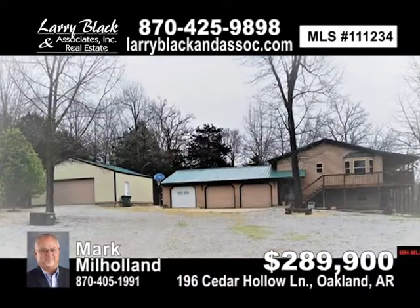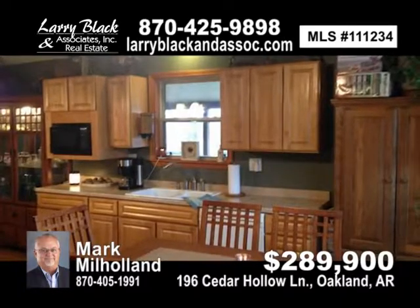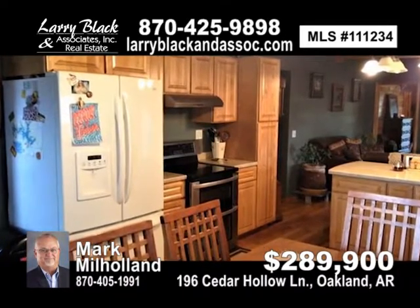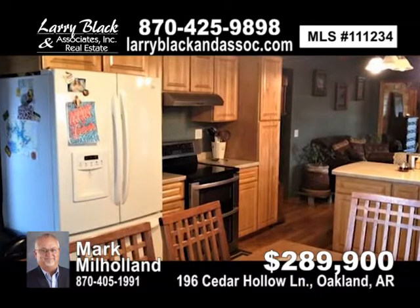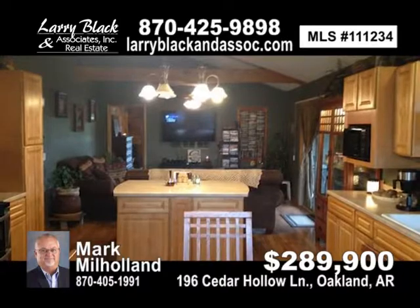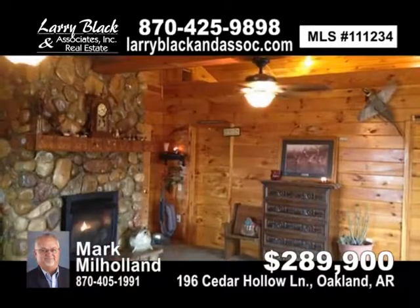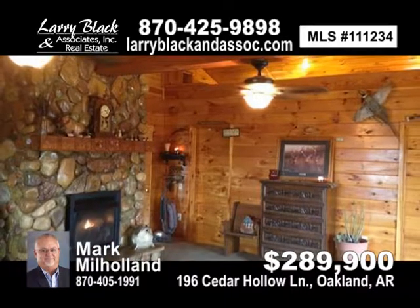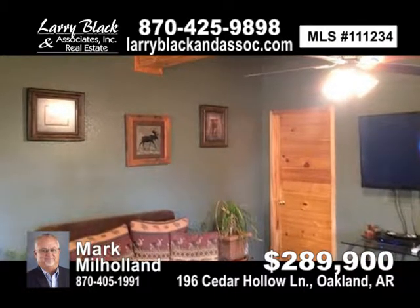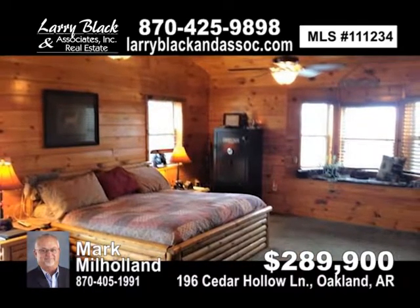Enjoy privacy at the end of the road in a custom-built four-bedroom, four-bath home with a large master suite, open floor plan, stone fireplace, guest suite on the lower level with own entrance, three-car garage, and a 30-by-30 metal building on three-plus acres. Includes a private boat dock just down the road with boat lift, swim platform, solar power, wide walkways, and much more. For $289,900, contact Mark Milholland today.